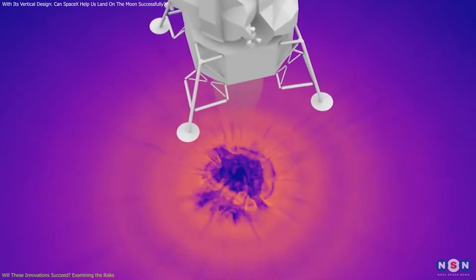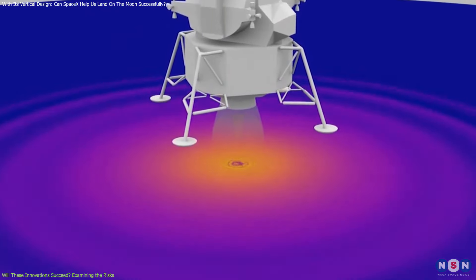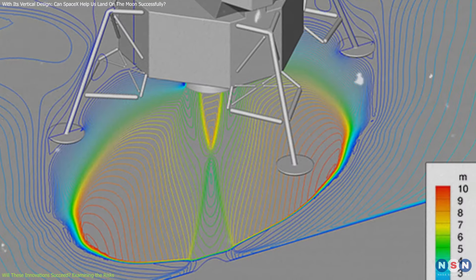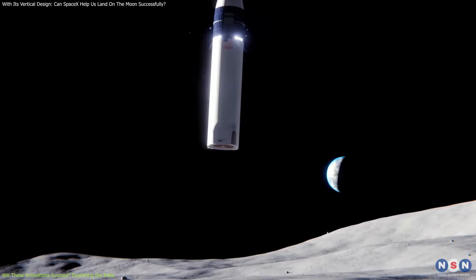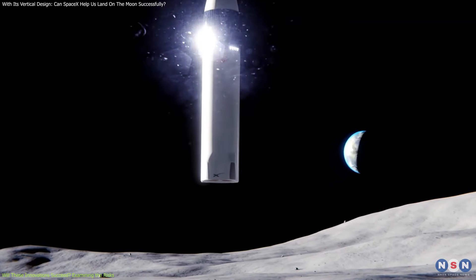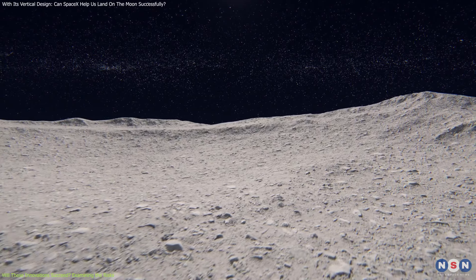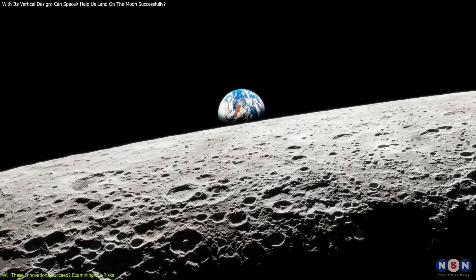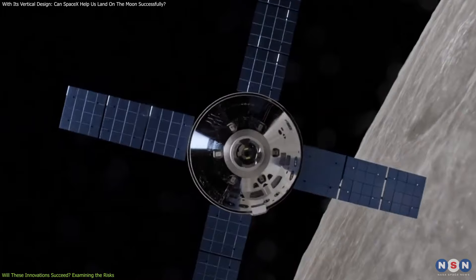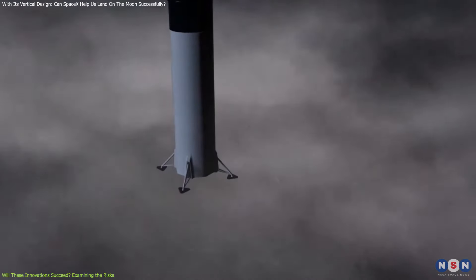Advanced simulation tools are also being leveraged to model the interaction between rocket plumes and the lunar surface. These simulations allow engineers to predict potential issues and develop solutions before the actual landing occurs. For example, simulations can help determine the best locations for landing pads, taking into account the composition and mechanical properties of the regolith in different areas. They can also guide the design of the lander's engine nozzles and landing gear to minimize the impact of rocket plumes on the surface.